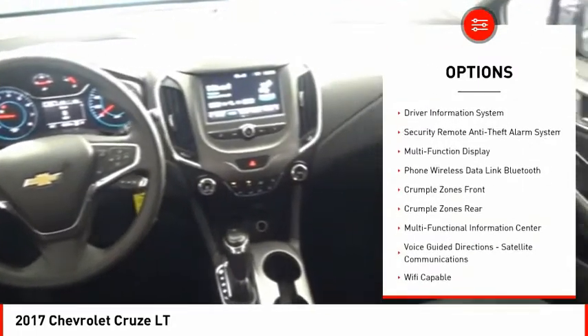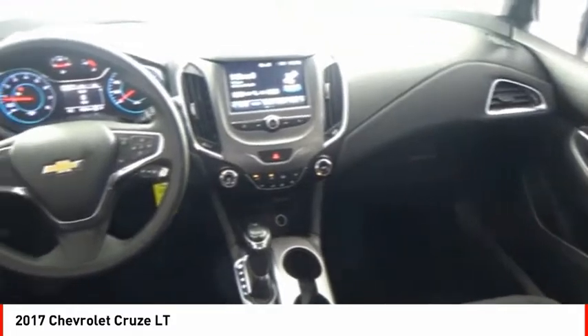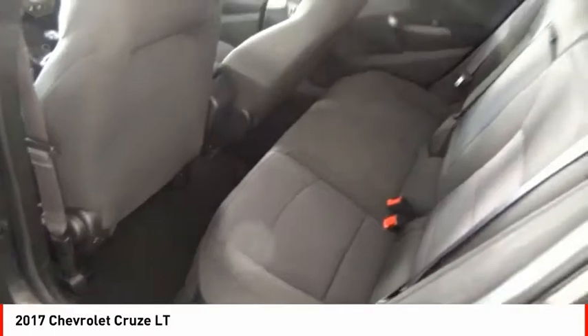Audio features include internet radio, Pandora, Stitcher, electronic messaging assistance with read function, electronic messaging assistance with voice recognition, and cruise control.